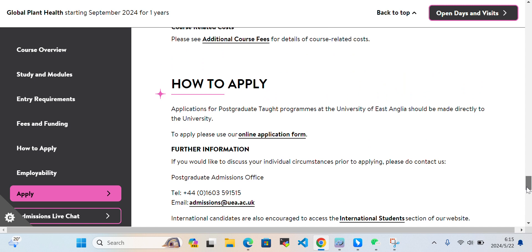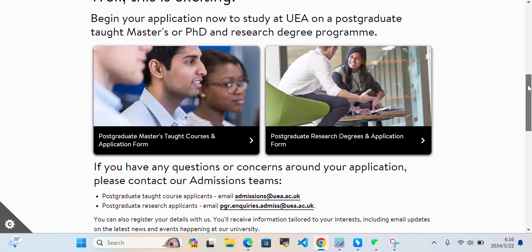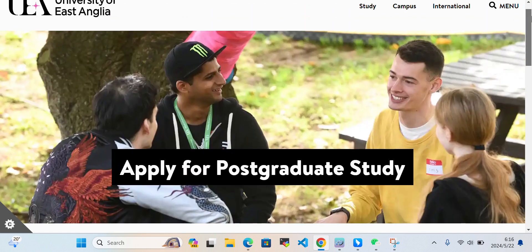You can take a look here and if you have any questions you can ask in the comment section. For how to apply: applications for postgraduate taught programs should be submitted directly using the online application form. When you click here, you will be taken to a page where you can sign up for postgraduate taught information or postgraduate research information and submit your application.